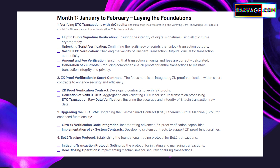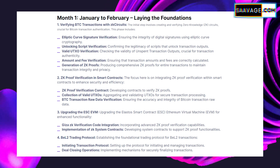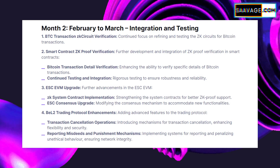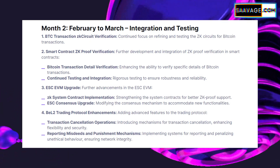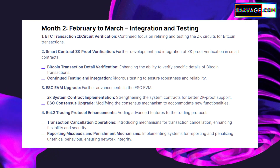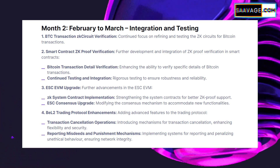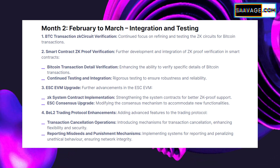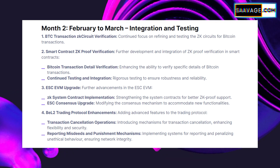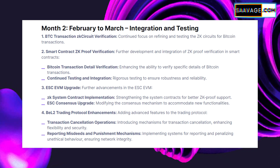Another important part of the roadmap is the BEL2 trading protocol — this is about setting up a new way for transactions to happen on BEL2, making them smoother and more user-friendly. As we move through Q1, the focus shifts to integrating and testing these components, ensuring that everything from ZK circuit verification to the upgraded EVM works without issues. The roadmap isn't just about technical upgrades; it's also about expanding BEL2's utility and reach. By the end of Q1 2024, we can expect a more robust, efficient, and versatile Bitcoin layer 2 network.